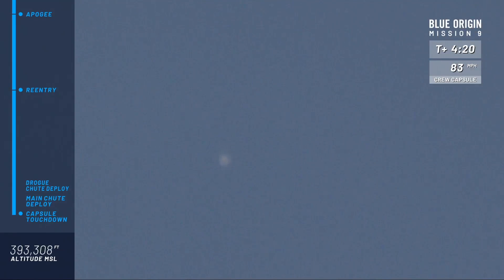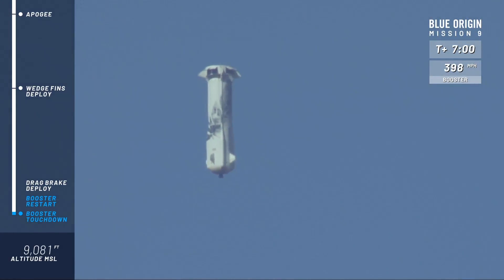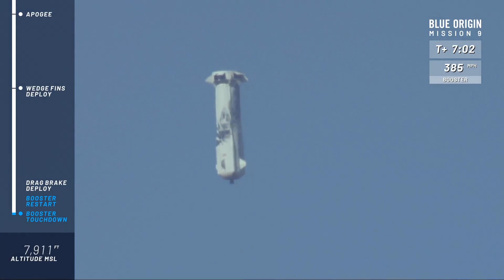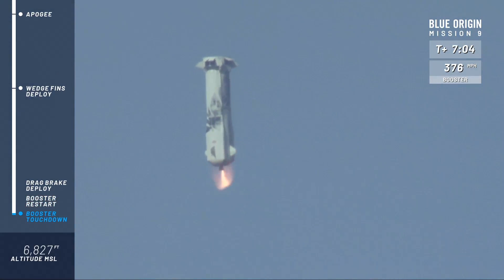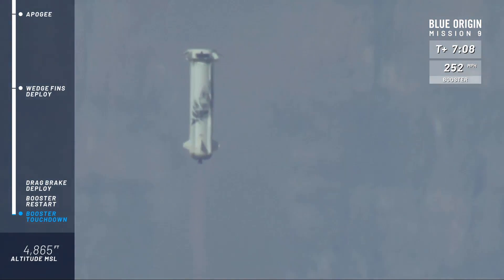Thank you again for joining us for this live test. We have just fired the escape motor in the capsule at about 250,000 feet. So far everything looks good.